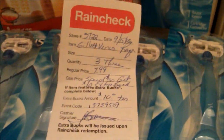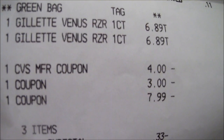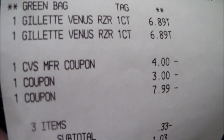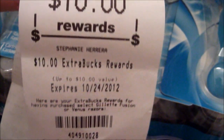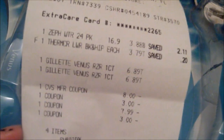Here you can see I bought the gummy worms for 88 cents, two Gillette Venus razors, and then I used a '$4 off $12 cosmetics' coupon, a three-dollar-off coupon on one Gillette, and a $7.99 buy-one-get-one-free coupon. My total was 70 cents. I also got back $10 in ECBs on that transaction.